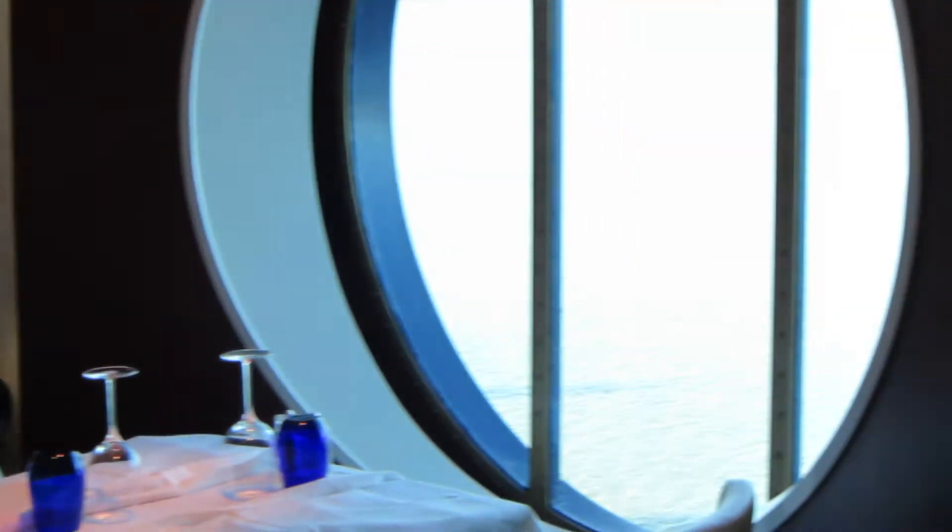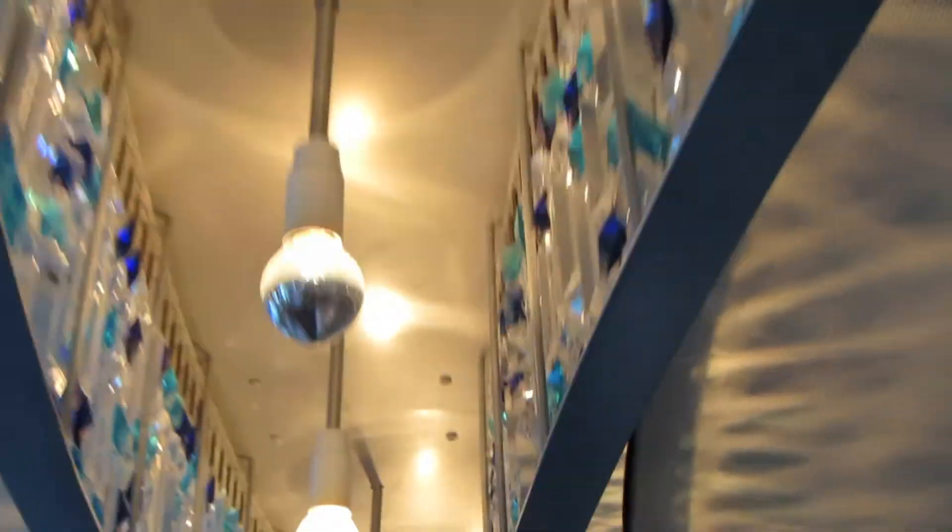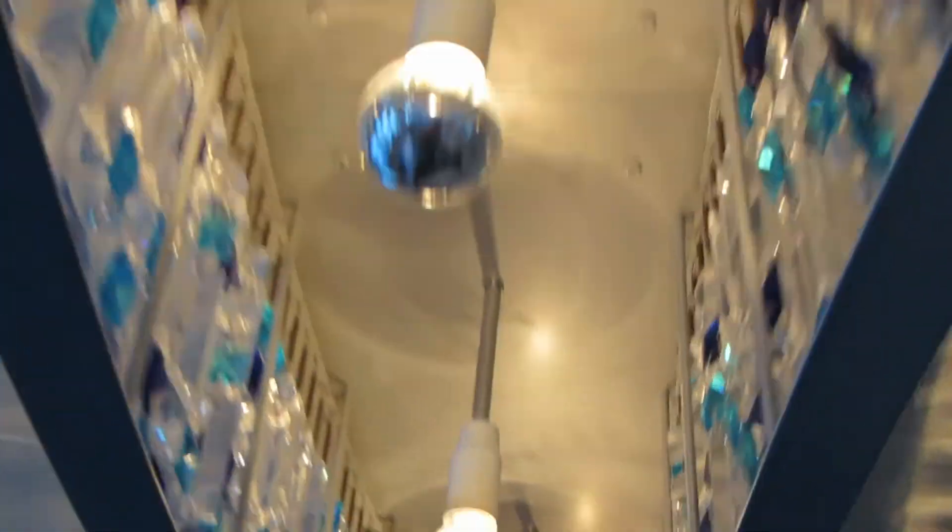Blue is only available if you have an Aquaclass stateroom — they don't let anybody else in. Don't get me wrong, the food in the main dining room is wonderful, but in Blue it's even better!